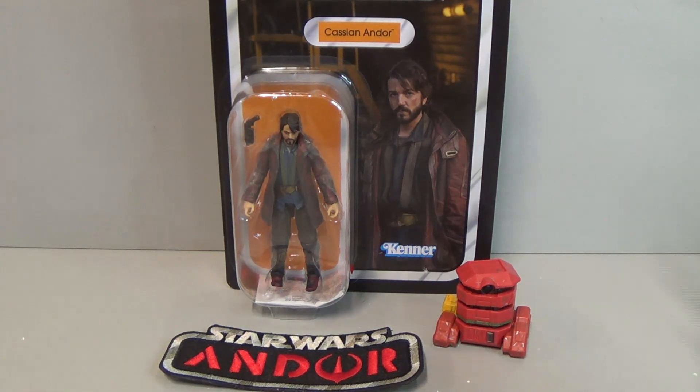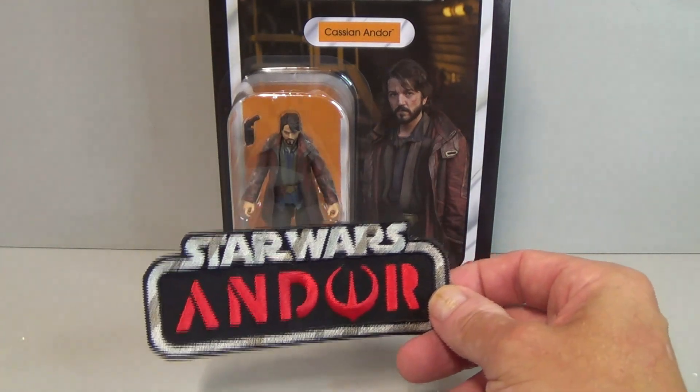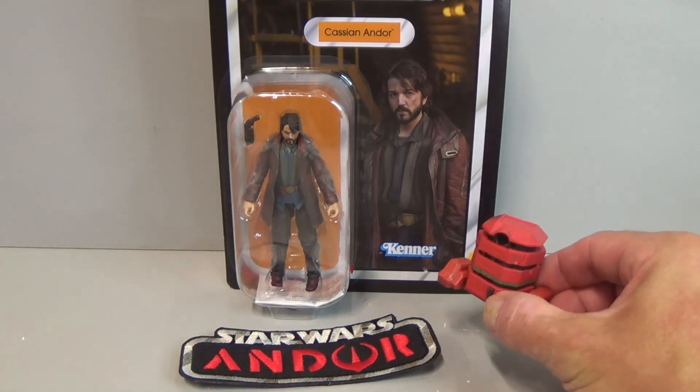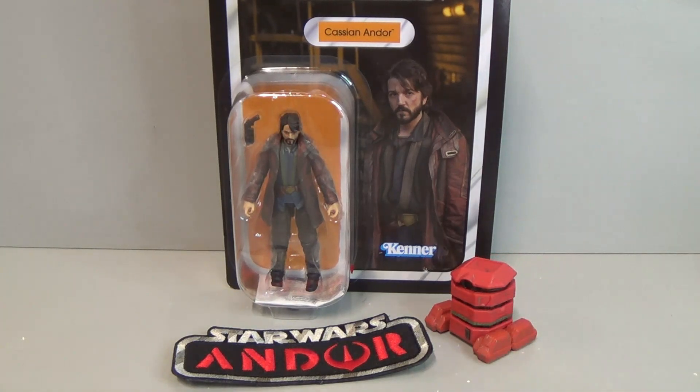Just finishing off with Cassian Andor — I'm going to do a review of him in a separate video. One, because this card is absolutely mint and I can't bring myself to open it right now. And two, I think he deserves his own review. But in the meantime, you can see him here with a patch from Frank at Padawan Bear Patches — check him out on eBay — and with B2-EMO, which I got from CJ at Bantha Skull, thanks to Dustin. Great to have a human character finally to go with B2-EMO, and great to have started my Andor collection at last — it was such a great TV show. Anyway, I am middle-aged Kiwi man collecting Star Wars figures — thank you so much for watching, ka kite, and I'll see you on another one.